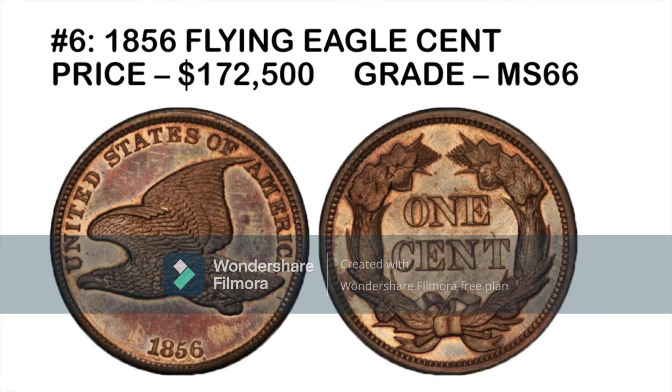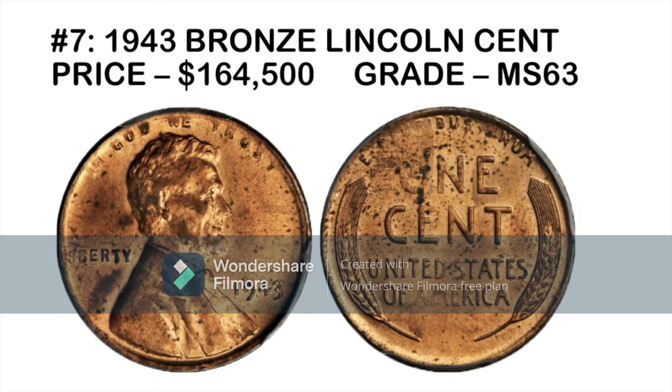Next is the 1856 Flying Eagle cent. You might find one in a coin shop — one sold for $172,500 in MS66 grade, which is stunning. The Flying Eagle cent was mainly produced in 1857 and 1858, but around 800 coins were presented to lawmakers in 1856 as a trial year. About 150 years later, that trial year rarity makes for a pretty valuable coin, especially one preserved in high grade.